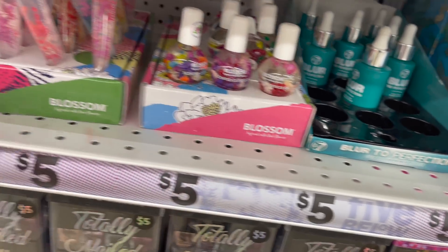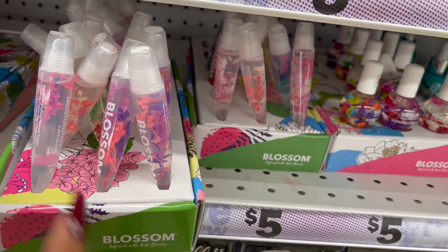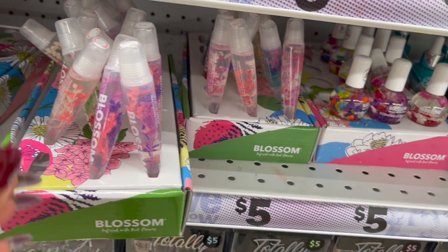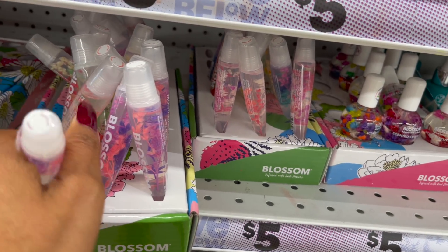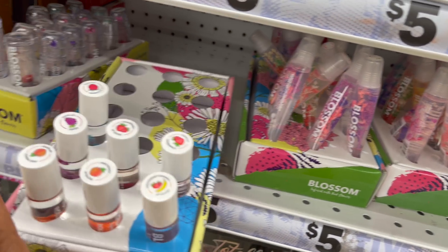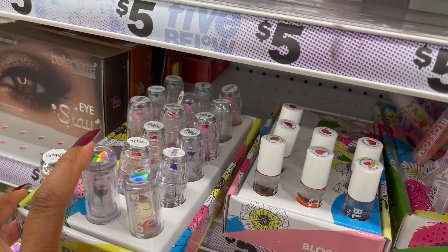They have the Blossom lip balms — actually moisturizing lip gloss — and the Blossom lip oils as well, plus the infused lipsticks.